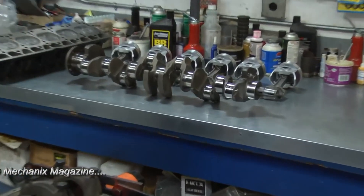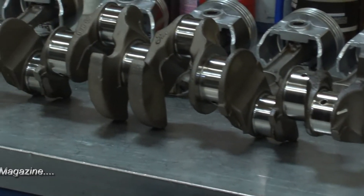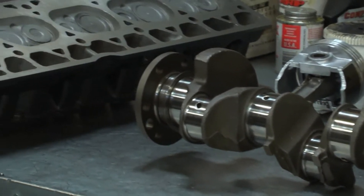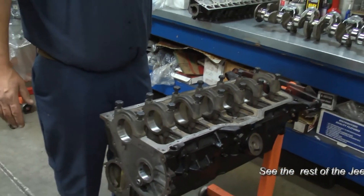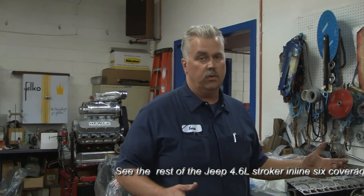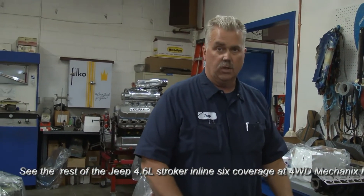You can run any kind of engine oil you want — regular or synthetic — because the clearances are right in the area that'll handle it. It'll handle 10 below zero and 110 degrees. There are tons of shops that can hone rods, grind cranks, and hone blocks, but it's the time and attention to detail you put into checking all the clearances and variables that makes sure it all comes together properly and gives the customer a really reliable motor.